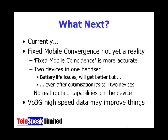Let's gaze into the future, but first let's talk about what we've got right now. As I said at the beginning, I don't really believe we've got true fixed mobile convergence — what we've got is fixed mobile coincidence: two devices in one handset. We do have battery life issues on current dual-mode handsets, and even after optimizations, it still feels like two separate devices in the same box.